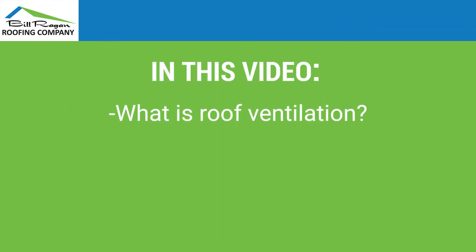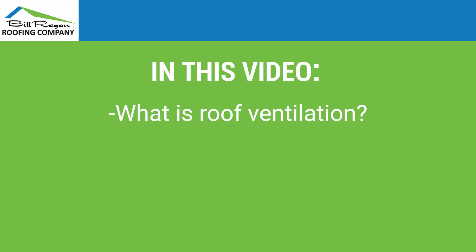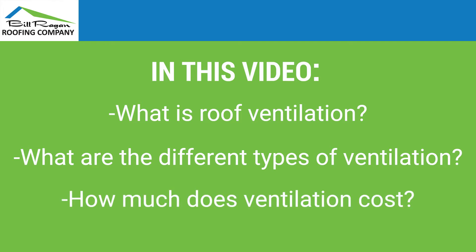Today we're going to be talking about roof ventilation systems — what a roof ventilation system is, the different types of roof ventilation, and also what roof ventilation costs.